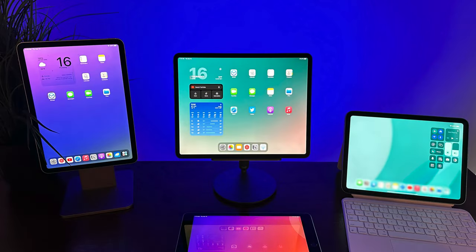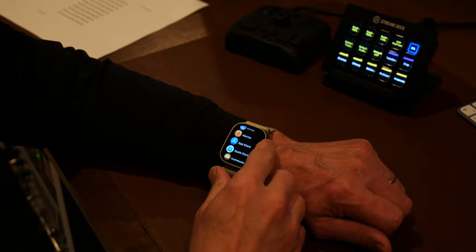In my last video, I confessed that I owned four iPads, and while I don't own four Apple Watches, I have had every version of the Apple Watch since the beginning, and I'm now wearing the Apple Watch Ultra. In this video, I'm going to show you how I use it on a daily basis. If you've ever wondered if the Apple Watch is worth it, stick around — this video is for you.